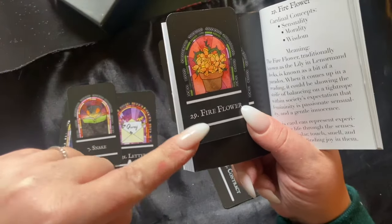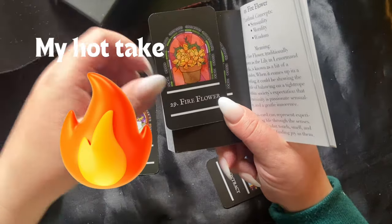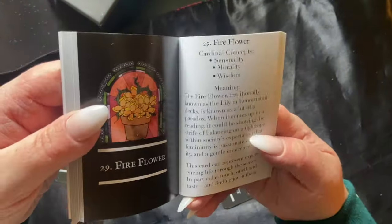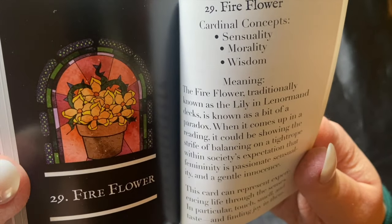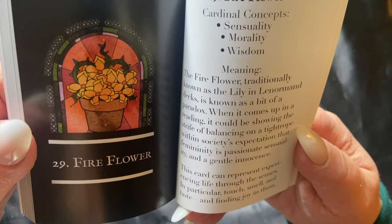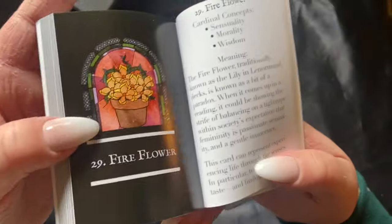One major difference is the fire flower instead of the lilies. I'm actually not mad at this at all because the lilies is a very interesting, paradoxical, and sometimes outdated card in my opinion. In this deck, the cardinal concepts are sensuality, morality, and wisdom. The creator acknowledges the paradox of the lilies card and describes the fire flower as representing experiencing life through the senses — particularly touch, smell, and taste — really being present.